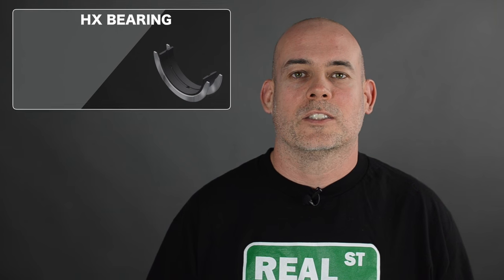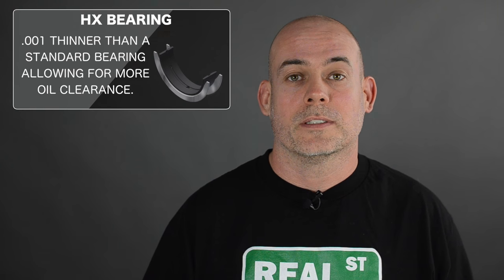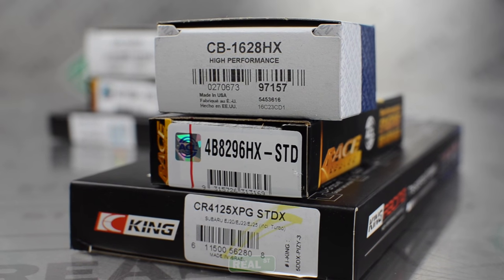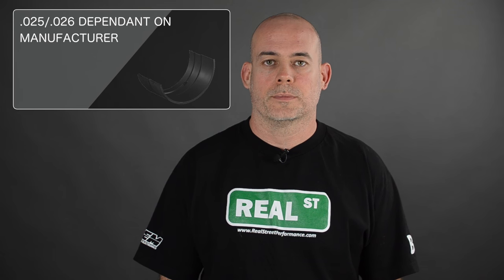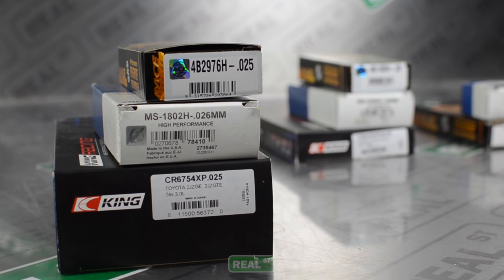An HX bearing is one thousandth of an inch thinner, or 0.025 millimeters thinner, than a standard bearing, offering you more oil clearance. There's also a bearing that is one thousandth thicker — a 0.025 or 0.026 depending on the manufacturer — which will offer you less bearing clearance than a standard bearing.